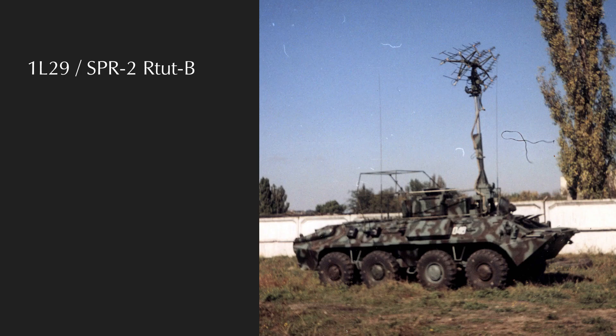The 1L-29 (SPR-2, or TUT-B 'Mercury-B') is a Soviet proximity artillery fuse jammer which jams radar proximity fuse artillery shells. It's got a big antenna on a stick and it looks wild. It was introduced in 1985 and the system has since been moved to the MTL-B chassis.